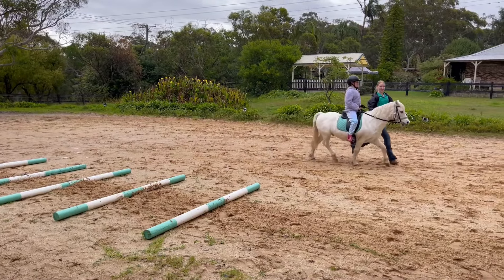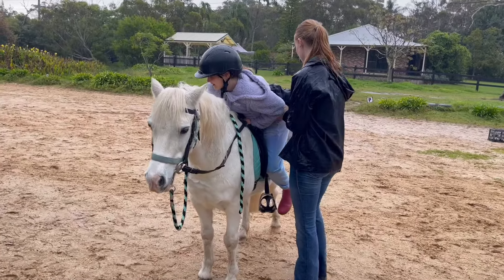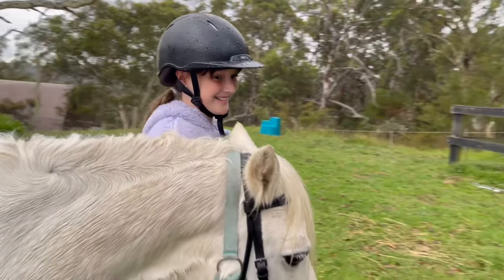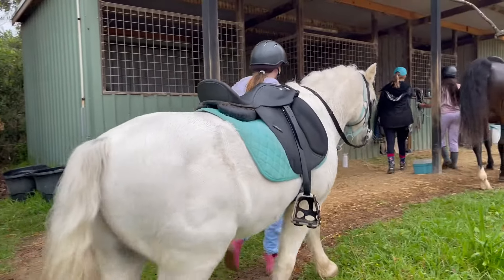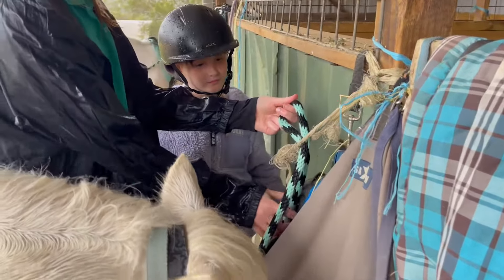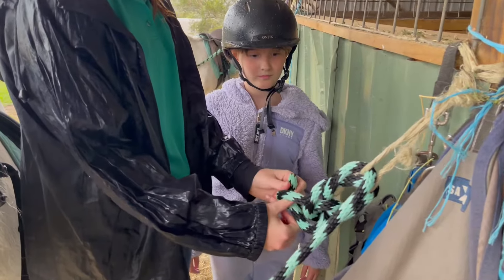Now we're having a quick walk break, and now we're done and we're dismounting. Now we're leading him back to the stable so we can groom him — I bet he's really tired because he's had a big day. I'm really excited to groom him because I've only done it once and it's really fun. Now the person's teaching me how to tie up the knot.